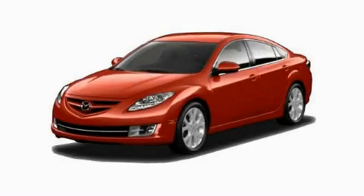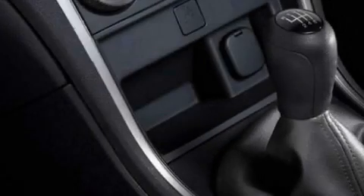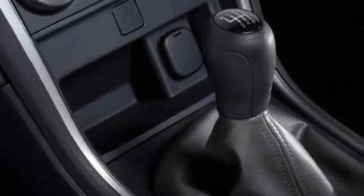This is a brand new 2010 Mazda 6. It has a 2.5 liter four-cylinder engine and a five-speed automatic transmission.